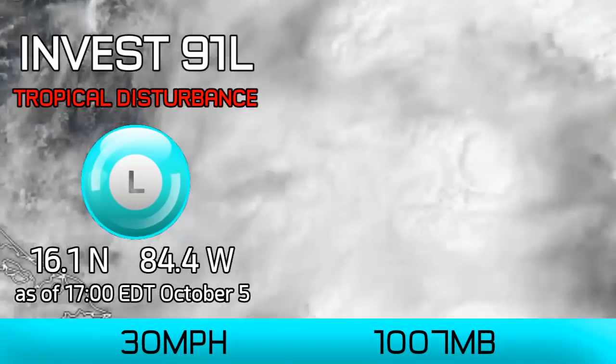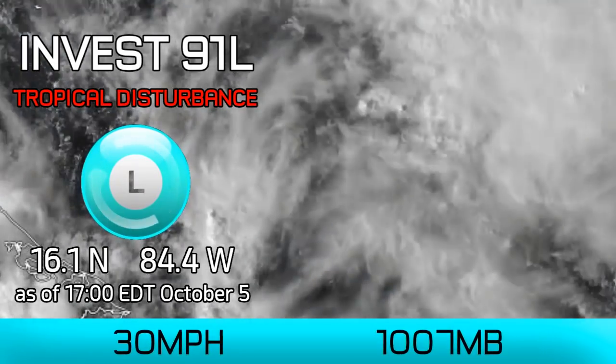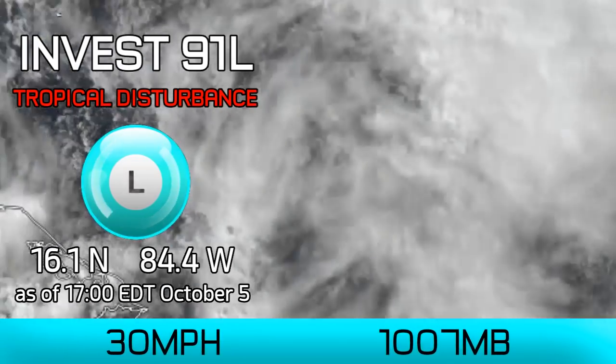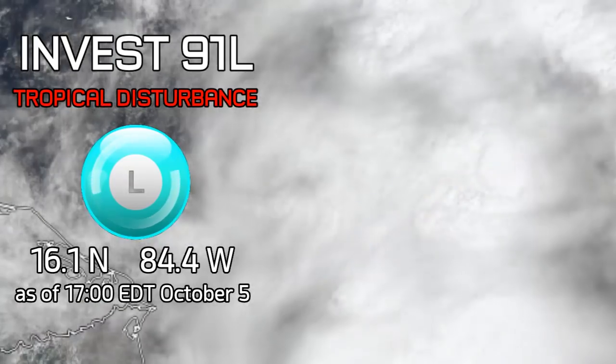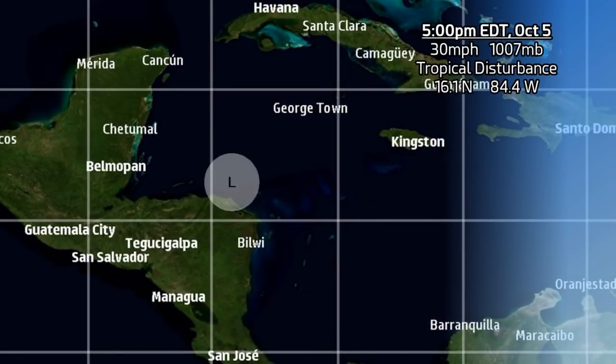First update on what will almost inevitably be our next system in the Atlantic: Invest 91L. It's been tagged as a tropical disturbance off the coast of Honduras with 30mph winds and a pressure of 1,007 millibars. At 5pm Eastern time this October 5th, the system — not yet a storm — is located at 16.1 north, 84.4 degrees west, just north of the coast of Honduras in the western Caribbean Sea.